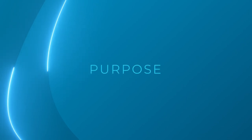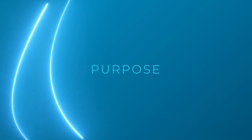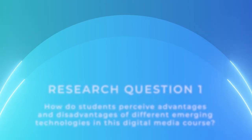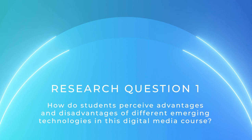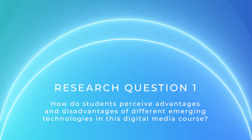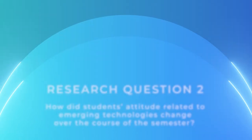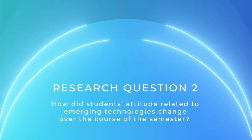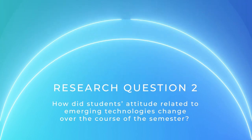The purpose of this study is to understand how students perceive the usefulness of integrating emerging technologies in a digital media course. My research questions are: how do students perceive advantages and disadvantages of different emerging technologies in this digital media course, and how did students' attitudes related to emerging technologies change over the course of the semester?